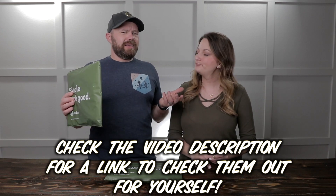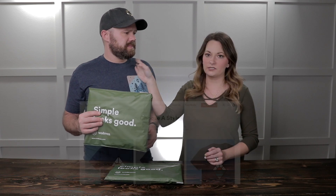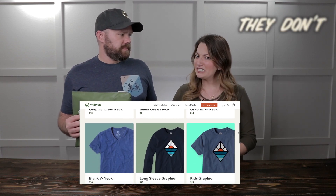So the subscription with shipping is about $15. They also have a sock subscription which is $10 — that'll be in the second bag. The kids' subscription is about $15 as well. So cheap! They have crew neck, v-neck, options without the design, long sleeves, and I think they have sweatshirts now.